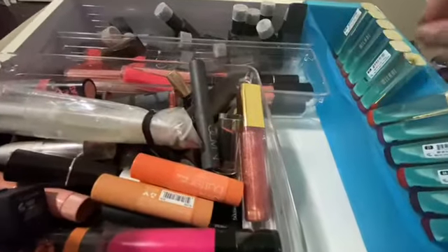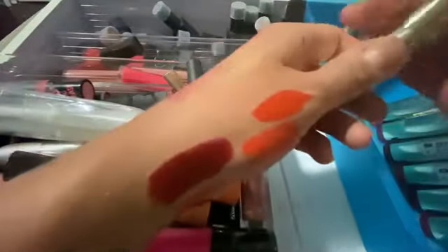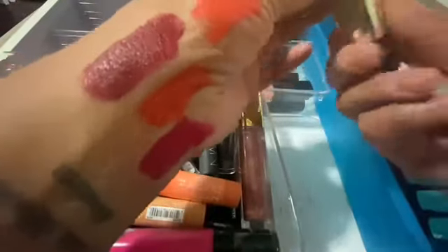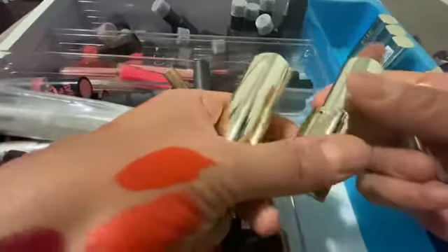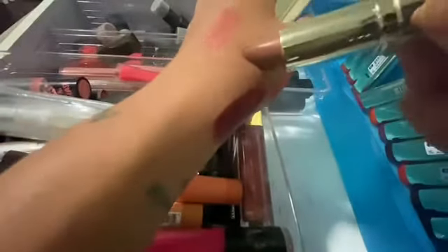This is a whole bunch of Milani and again I've never worn these before. I don't know — let's just do this. This is also vampy. This is a pretty nude — oh my goodness, this is so pretty. This is called Naked.